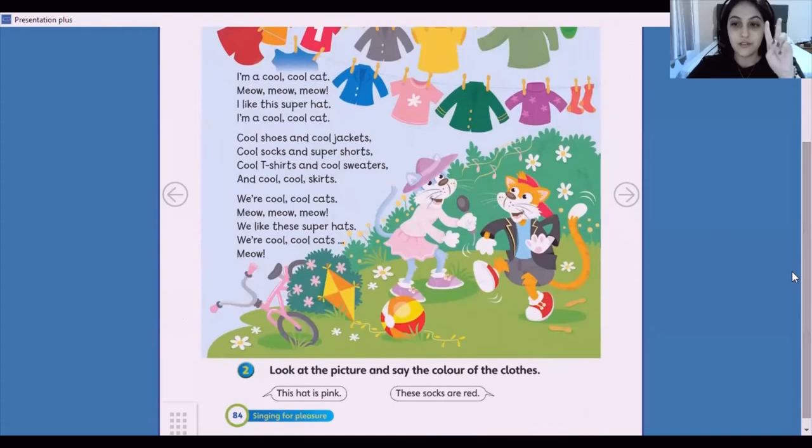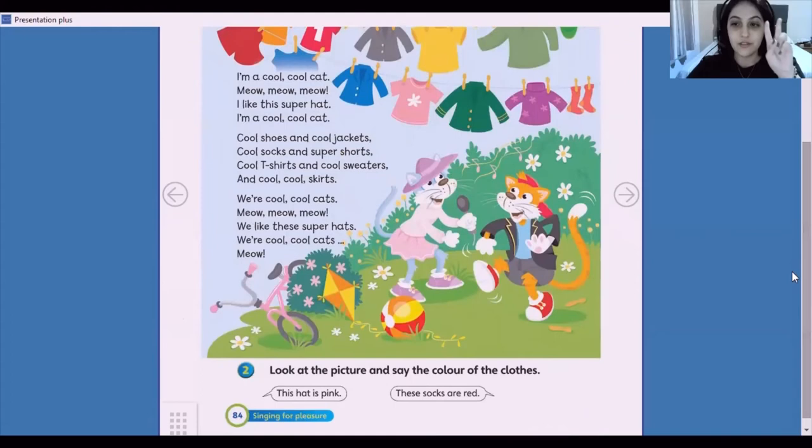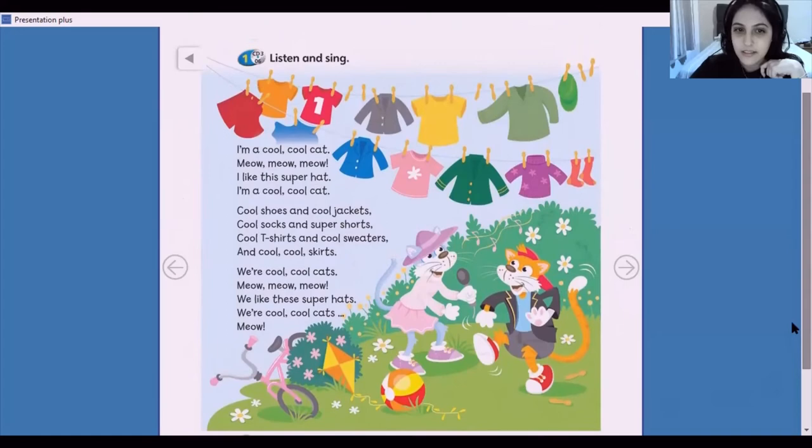Now, let's do exercise 2. Look at the picture and say the color of the clothes. For example, this hat is pink. These socks are red. So, let's look together. What color is this t-shirt? It's orange.